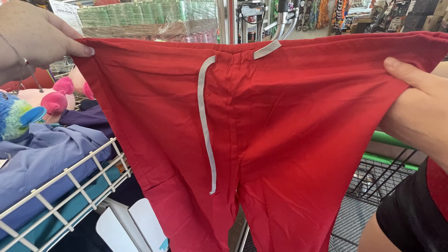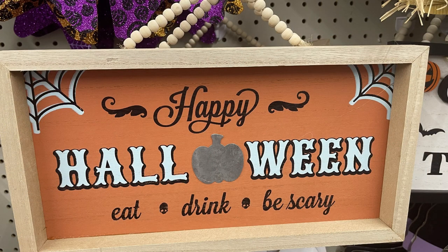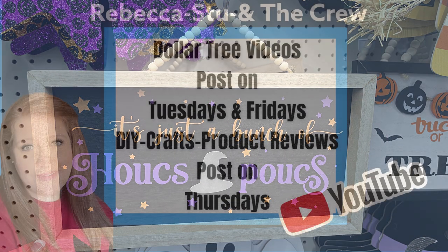These were on the shelf as soon as I walked in the store — they were right in the front. Also, these large signs that say 'Happy Halloween,' 'Eat, Drink, and Be Scary.' They're three dollars each. And I showed those on Tuesday as well.